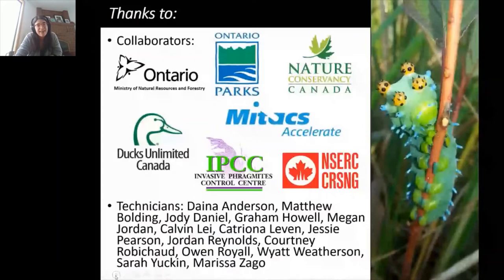I want to start by thanking the diverse team of collaborators who've supported this project. My research group has been fortunate to piggyback on a much larger phragmites control project, which has allowed us to really ramp up from small-scale plot experiments to the kind of scale that's relevant to practitioners. Thanks also to Janice and Brittany for troubleshooting connectivity issues today.